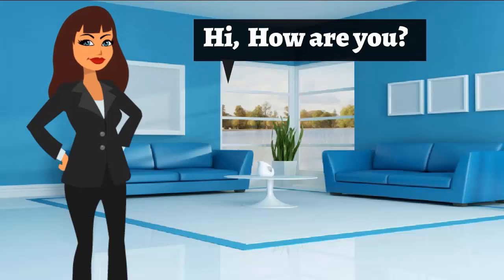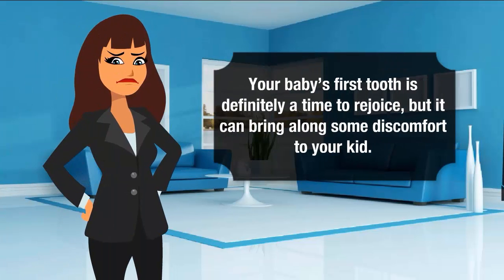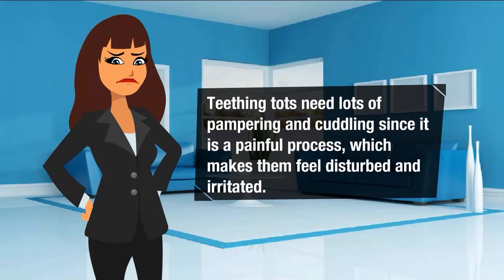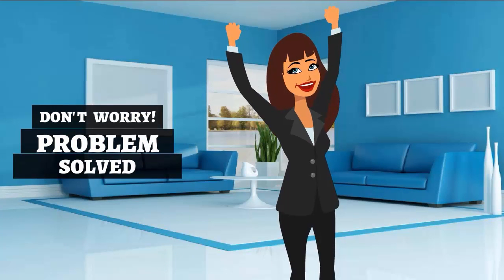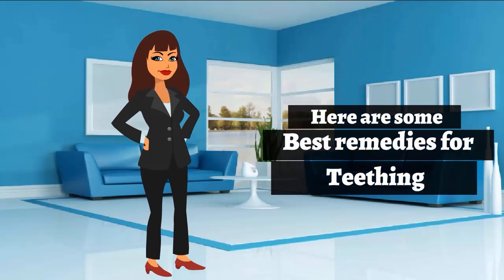Hi, how are you? Your baby's first tooth is definitely a time to rejoice, but it can bring along some discomfort. Teething tots need lots of pampering and cuddling, since it is a painful process which makes them feel disturbed and irritated. Before the eruption of teeth, your baby may be troubled with excessive drooling, loss of appetite, flushed face, crankiness, sore gums, sleepless nights, biting, gum rubbing, and improper feeding. But don't worry — here are some best remedies for teething.